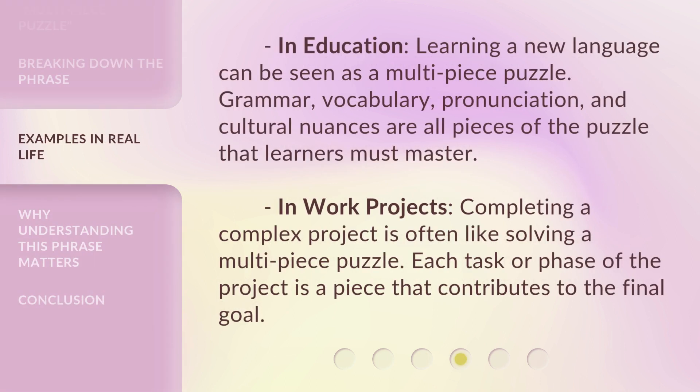In education, learning a new language can be seen as a multi-piece puzzle. Grammar, vocabulary, pronunciation, and cultural nuances are all pieces of the puzzle that learners must master. In work projects, completing a complex project is often like solving a multi-piece puzzle. Each task or phase of the project is a piece that contributes to the final goal.